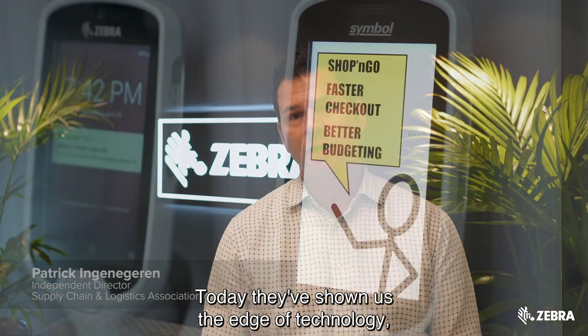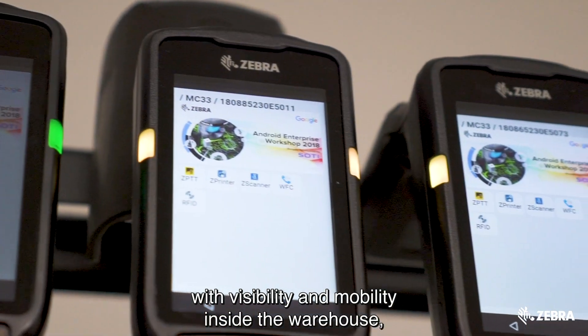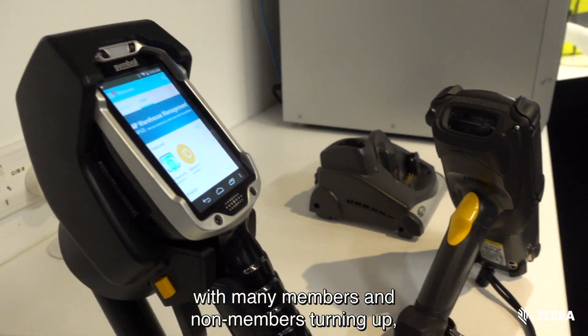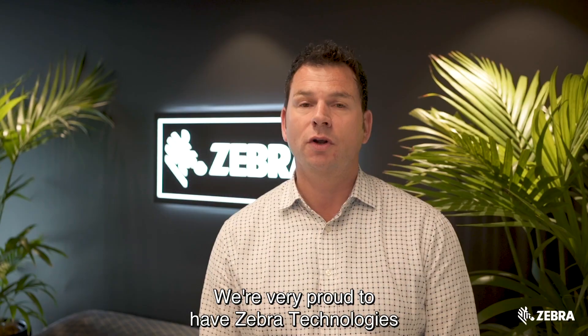Here we are at Zebra Technologies head office, a national partner of the Supply Chain Association of Australia. Today they showed us the edge of technology with visibility and mobility inside the warehouse and reduced expense. This was a very exciting event this morning with many members and non-members turning up, learning more about their technology and products. We're very proud to have Zebra Technologies as a national partner.